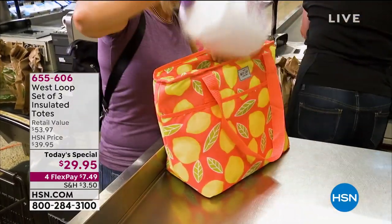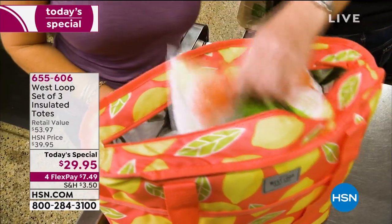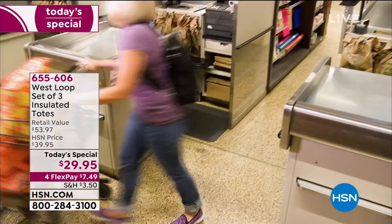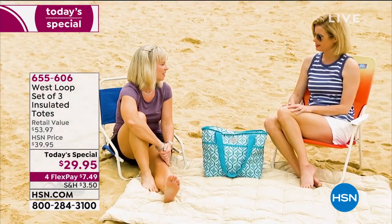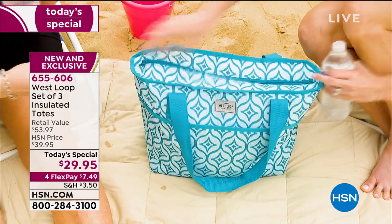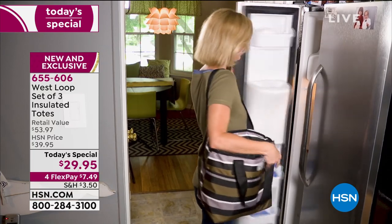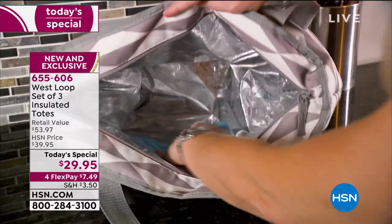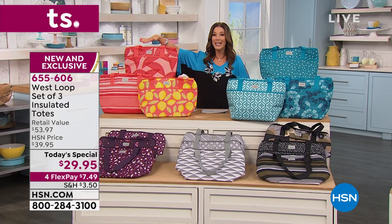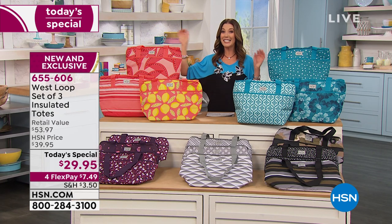It's a tote bag, it's a cooler — why can't it be both? Well today it is! It's our brand new Today's Special. Look at how beautiful and fun the prints are. This is a tote bag that is also a cooler. It's going to keep your drinks cold for 23 hours with ice — that's nearly an entire day. It also keeps your hot food hot, holds up to 30 pounds, is leak-proof, holds up to 30 cans of soda. You're not just getting one or two — you're getting three for less than 30 dollars.